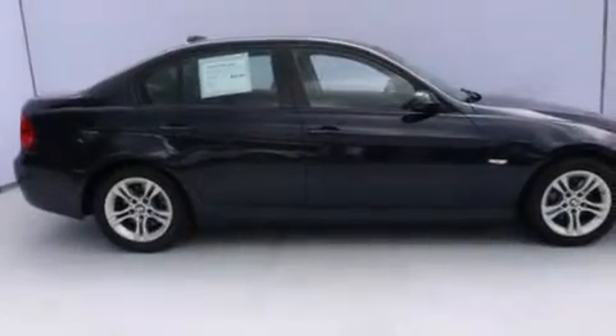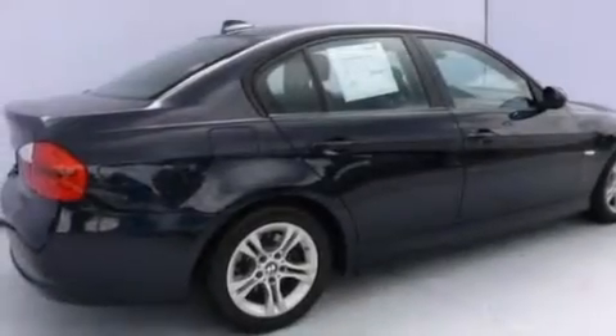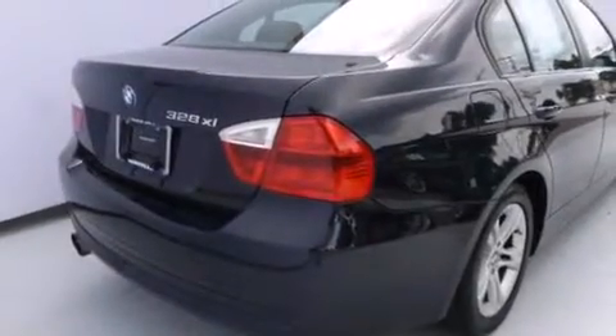Features include a power moonroof, heated seats, cruise control, a CD player, leather seats, a passenger side vanity mirror, side impact airbags, and air conditioning with automatic climate control.